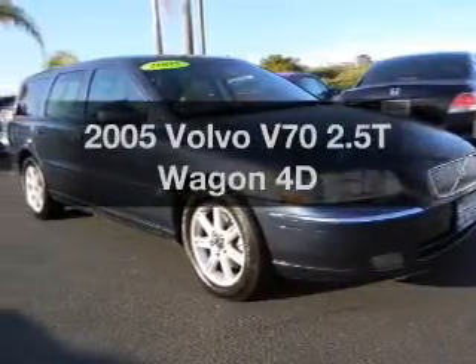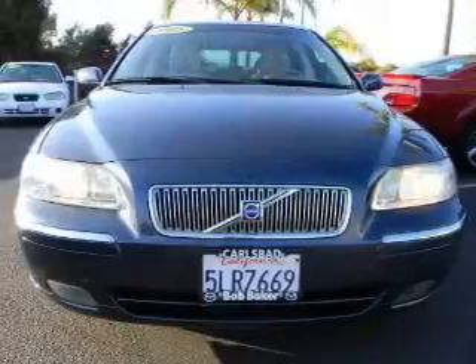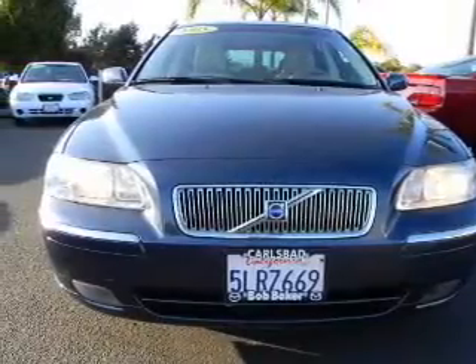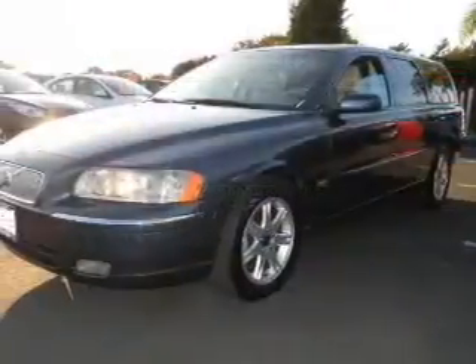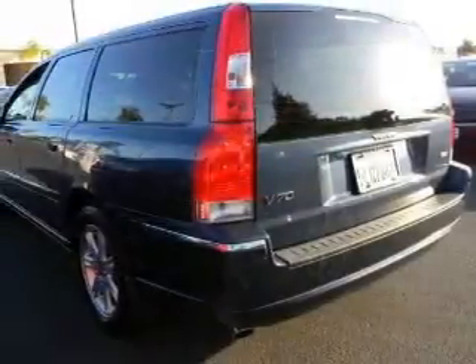Introducing the 2005 Volvo V70. Travel the roads in style and comfort in this great vehicle. With a reliable engine that responds smoothly to its automatic transmission, power and reliability are a great combination. This vehicle has both.